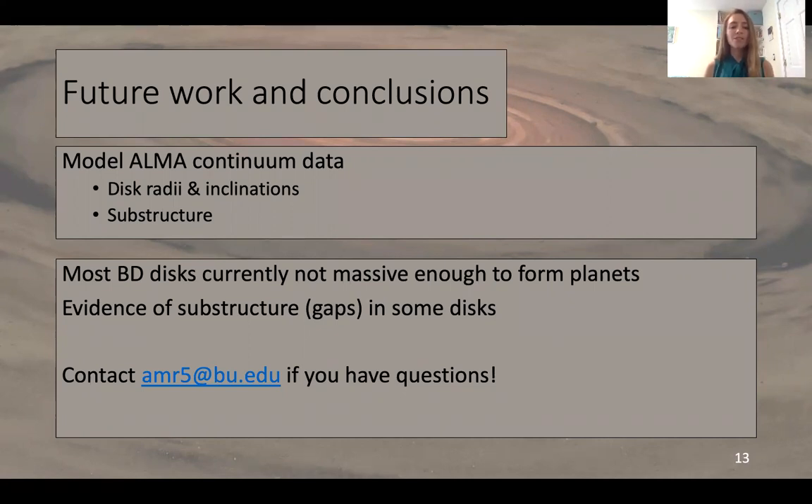To conclude: most of the brown dwarf disks in our sample are currently not massive enough to form planets, though we can't rule out that planet formation may have already occurred. We're also finding evidence of substructure — namely gaps — in a significant fraction of the disks. I'll leave my email up here. Even though we can't do a live question session, please feel free to reach out if you have any questions, comments, or just want to chat about this research. I look forward to hearing from you, and thanks for tuning in.